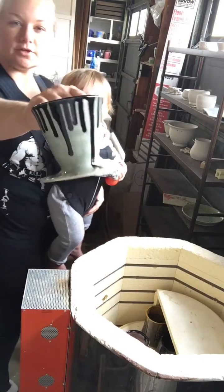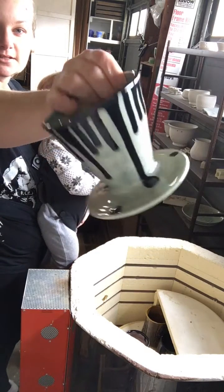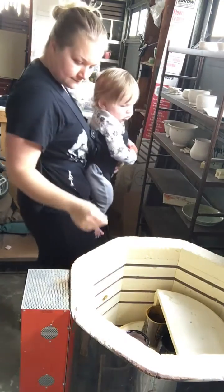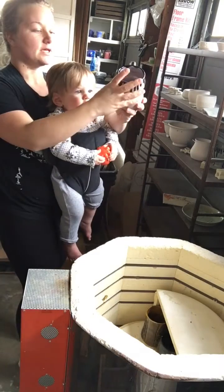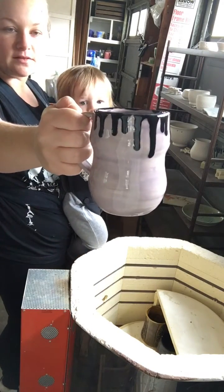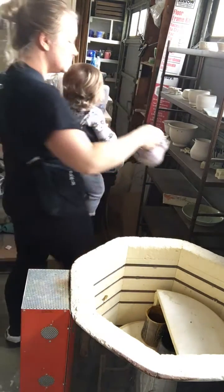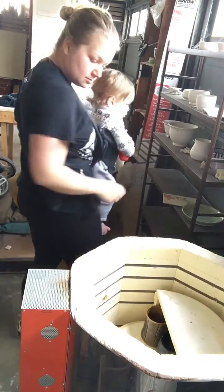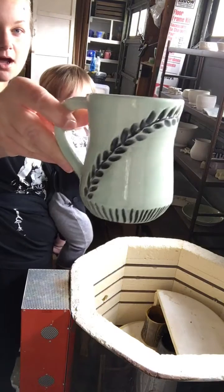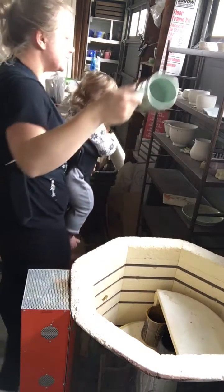Oh, this looks pretty good. This is a pour over fog celadon with obsidian celadon dripped over top. This looks nice. This is the lavender celadon with obsidian celadon dripped. Aqua celadon dripped over top with just some black underglaze inlay.